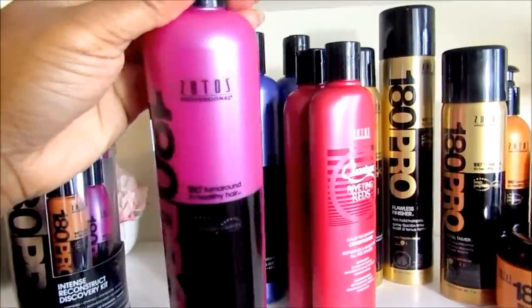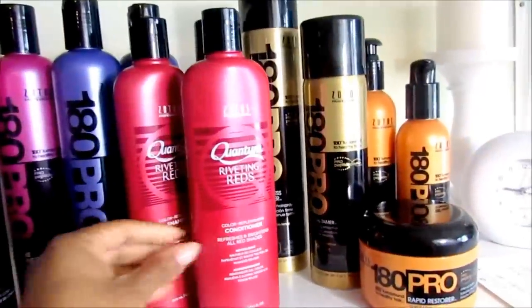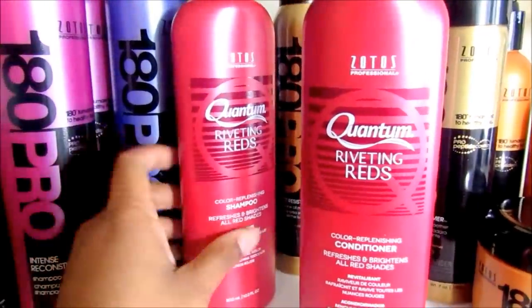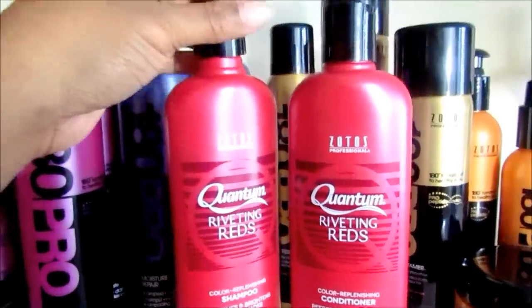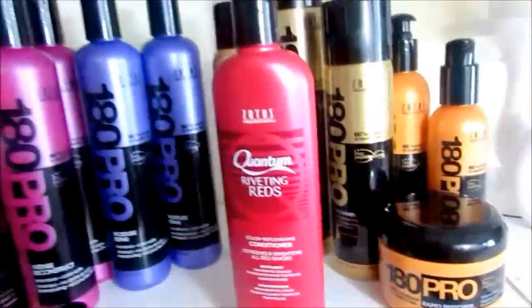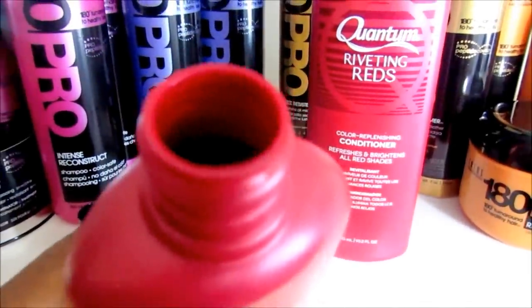So the product is called 180 Proof by Zotos. All of their products are geared towards damaged hair or colored hair. We're going to be using the Quantum Riveting Reds Shampoo and Conditioner. The cool thing about this shampoo and conditioner is it's actually red — it helps deposit color. See, it's red!